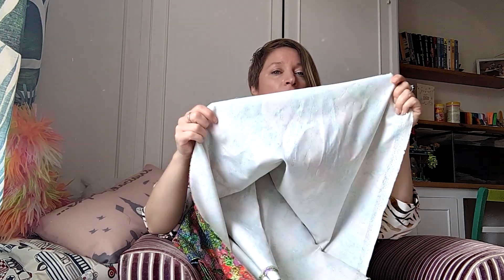And this one is definitely from Fabric Godmother — another remnant or sale find. It's much thicker and has give in one direction. Imagine that as a structured dress or pencil dress — so I've got that as well.